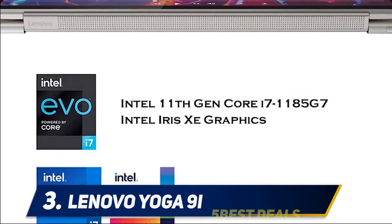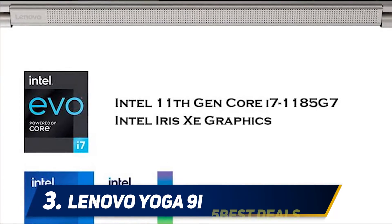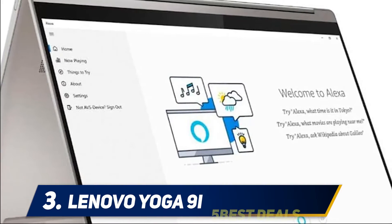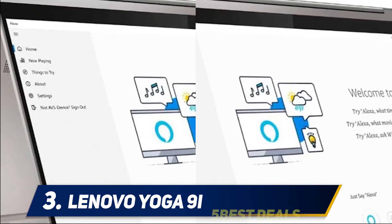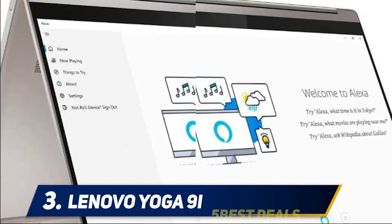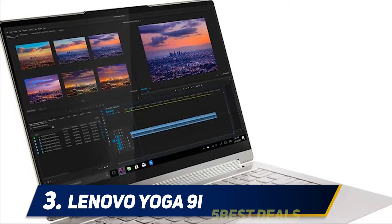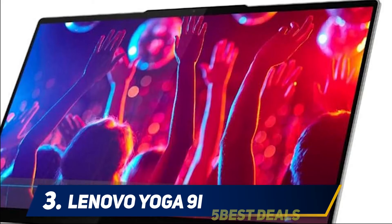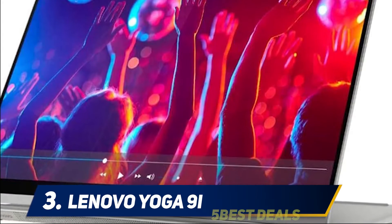At number three: the Lenovo Yoga 9i. The Lenovo Yoga 9i is a new line of consumer laptops that succeeds the Lenovo Yoga C940 and comes with 14 or 15.6-inch displays. In this review we're covering the Lenovo Yoga 9i 15.6, equipped with a 4K display, an Intel Core i9-10980HK CPU, 16 GB of RAM, 1 TB of NVMe SSD storage, and an NVIDIA GeForce GTX 1650 Ti graphics processor.